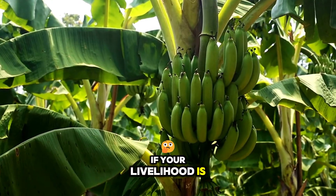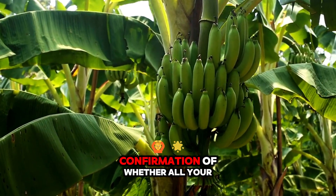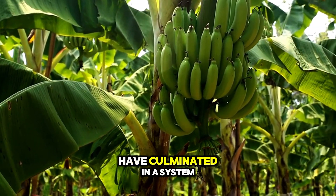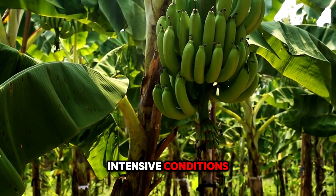If your livelihood is tied to banana cultivation, this harvest is the ultimate confirmation of whether all your agronomic inputs — pest management, irrigation precision, and canopy control — have culminated in a system that performs under real-world, scale-intensive conditions.